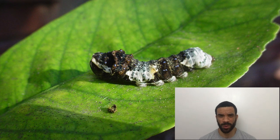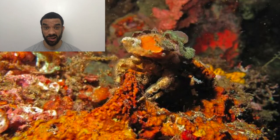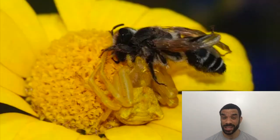Caterpillars that look like bird poop — no one wants to eat bird poop. Crabs that wear detritus, dead stuff that they find on the floor, in order to blend in. Flatworms on coral that look like coral. Snake mimic caterpillars — caterpillars that actually look like the head of a snake. Crab spiders that are camouflaged as flowers. The list goes on and on.